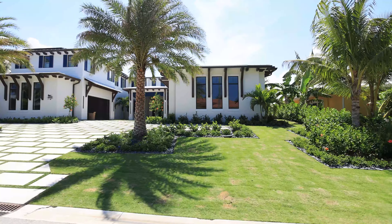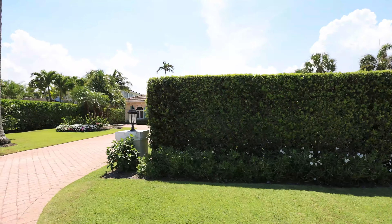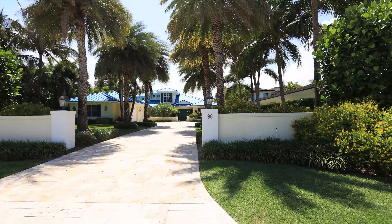Located in between Jupiter and Jupiter Island is one of my favorite towns, Jupiter Inlet Colony.